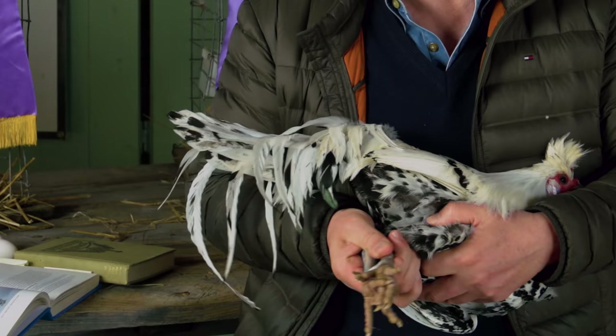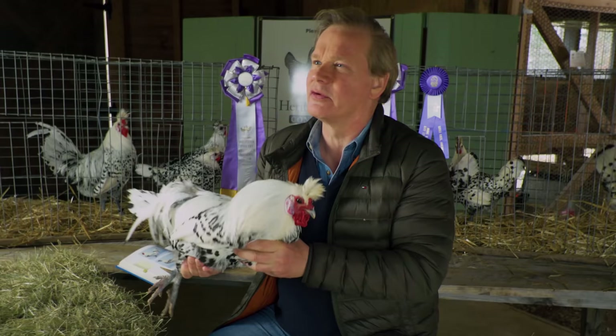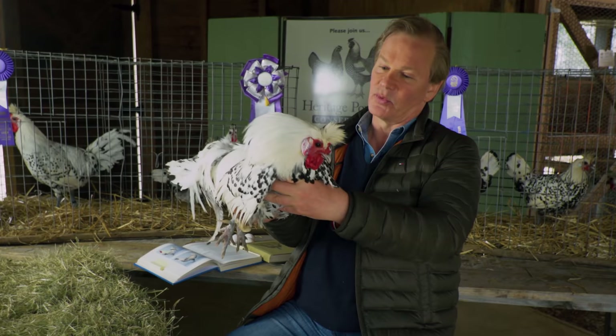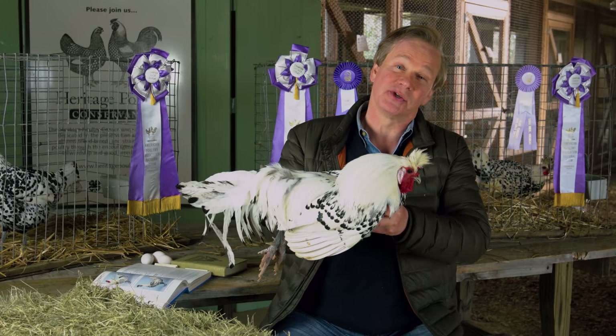When these birds are judged they are looked over from top to bottom: the bottoms of the feet, the color of the legs, the color of the eyes, the earlobes — every aspect of the bird is judged. So this is a really handsome male. We've been using him now for two seasons, and next I want to show you a cockerel that actually demonstrates some of the progress that we've been making with these Appenzeller Spitzhabens. Let me put this little guy away.